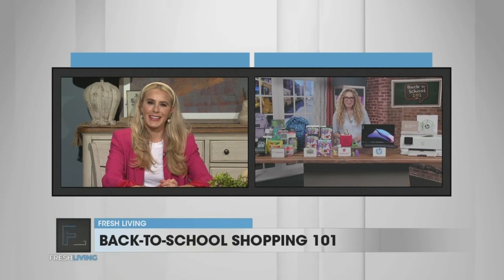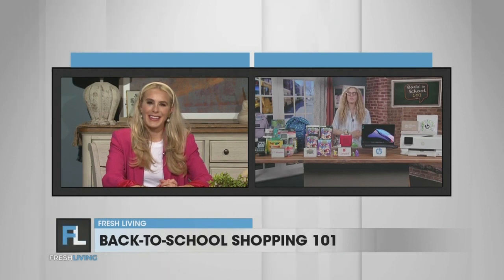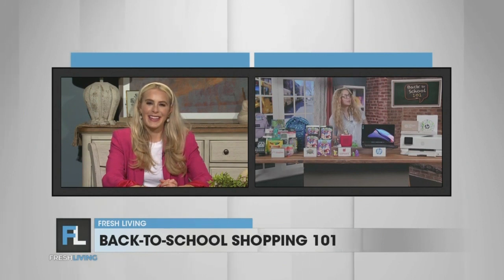Thank you so much for having me. Yes, I have partnered with a few brands for a little back-to-school shopping inspiration, so listen up because there might be a pop quiz later.